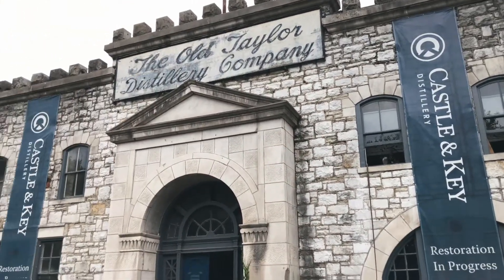We're at Castle & Key Distillery for a private tour. They've not yet opened — they'll be opening in September — and it's pretty awesome getting to see the grounds like we have already.